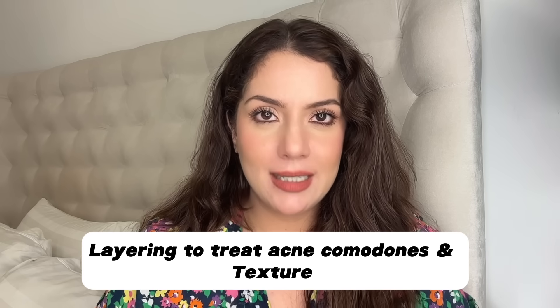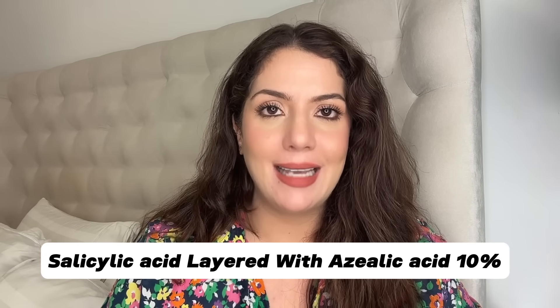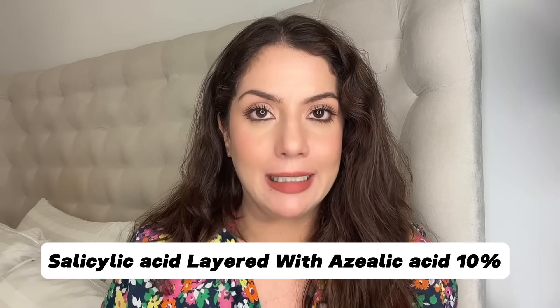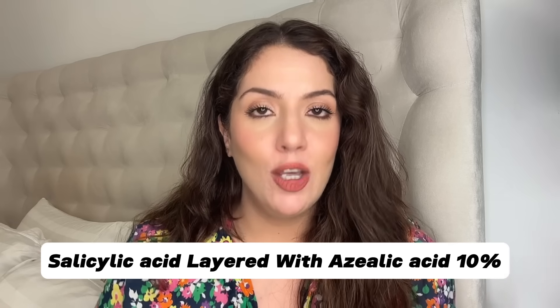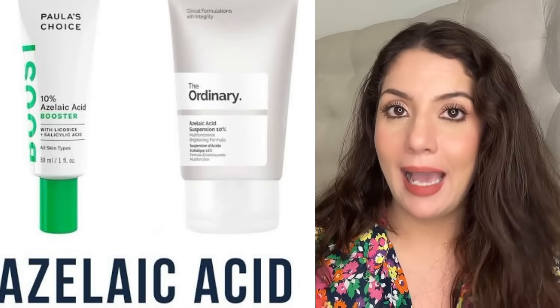Now let's get started. Acne, comedonal acne, textured skin, bumpy skin — ye hai aapka layering combination. Abhi tak aapne mere bhoat routines mein dekha hoga: salicylic acid aur niacinamide, salicylic pehle lagayenge phir niacinamide lagayenge, karayenge aap hafte mein dho baar. Lekin haan, unme se ek raat ko, aap ye niacinamide salicylic acid na karke, aap karayenge: salicylic acid 2%, plus azelaic acid 5% ya 10%. Completely absorb ho jae, uske baad pea size amount azelaic acid 10% — Ordinary azelaic acid suspension, Inkey List azelaic acid, azelaic acid kisi bhi brand ka — iske oopar lagayenge.